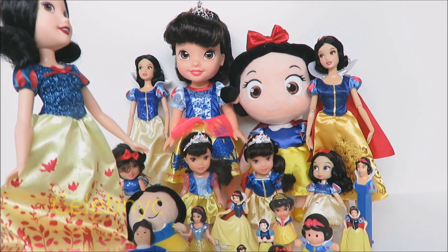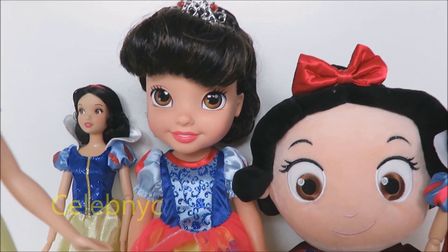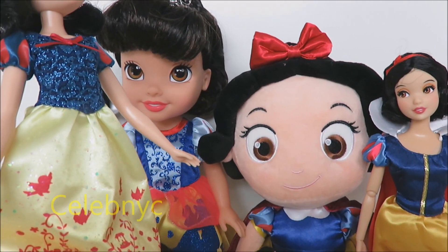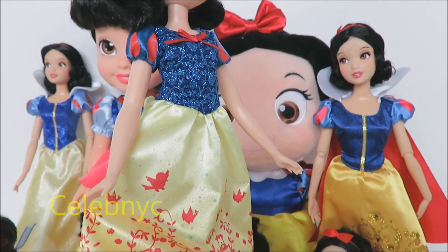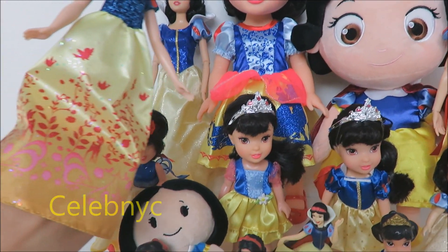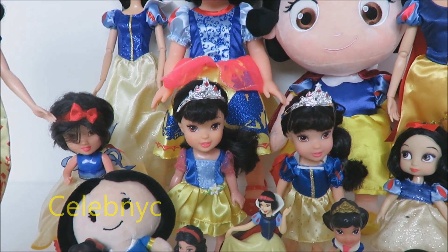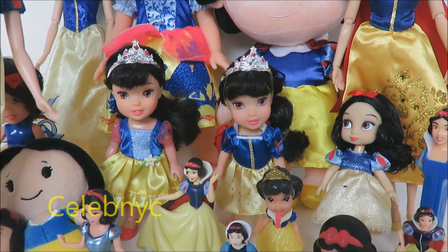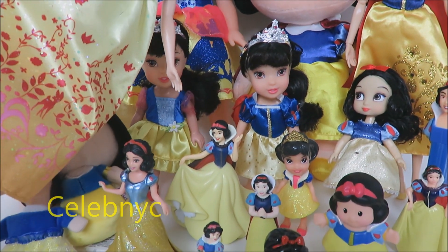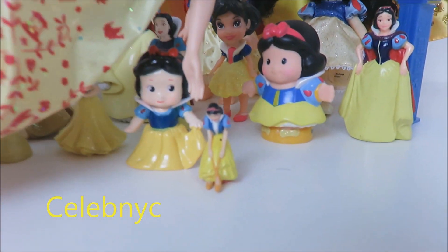Let's start with our sizes. Over here we have... Biggest! Here we have bigger, we have big over here, then coming down here we have medium, small, smaller, tiny, and tiniest!